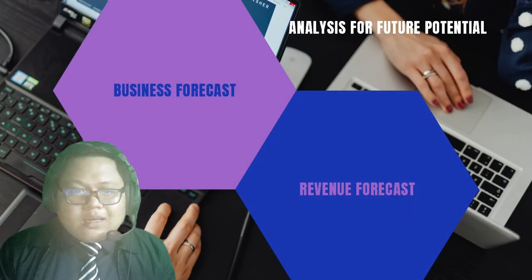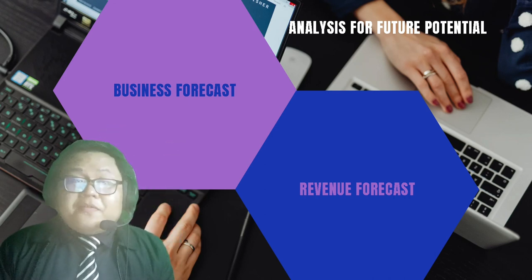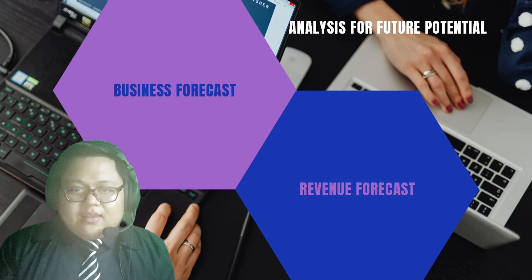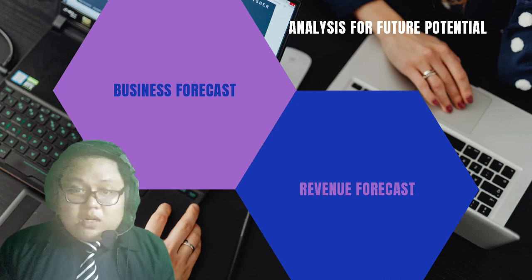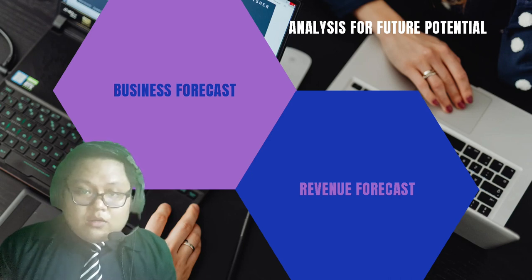My name is Hafifahmi bin Zaiduddin and I will be talking about an analysis of future potential. There are two important things in this analysis. The first is the business forecast. The market growth of kiosks is likely to increase when we look at the statistics from 2022 to 2030.